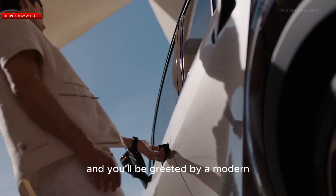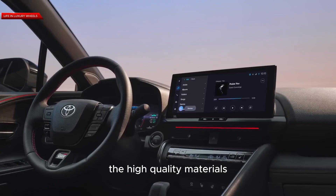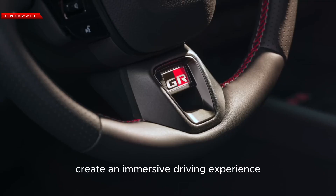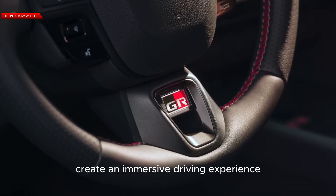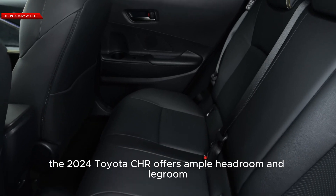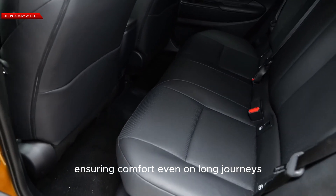Step inside, and you'll be greeted by a modern and driver-focused cockpit. The high-quality materials, ergonomic layout, and intuitive controls create an immersive driving experience. The 2024 Toyota C-HR offers ample headroom and legroom for both the driver and passengers, ensuring comfort even on long journeys.